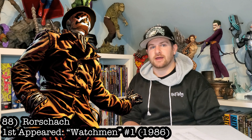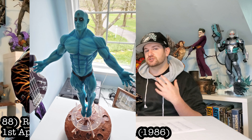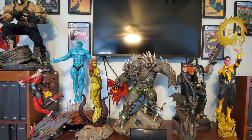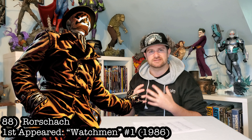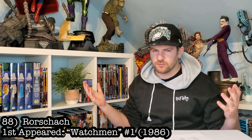Next on the list, we got Rorschach. I actually owned a custom Dr. Manhattan statue and I sold it because I didn't like the idea of having the Watchmen universe mixed in with mine. I want the main canon DC universe. I know Alan Moore never intended Watchmen to be part of the DC universe, so I like it being separate. But if they made a Rorschach, I would get it.